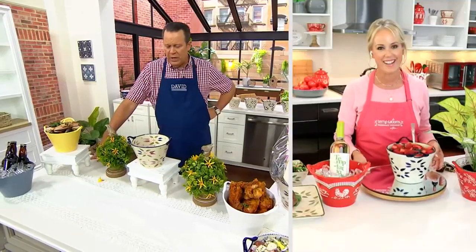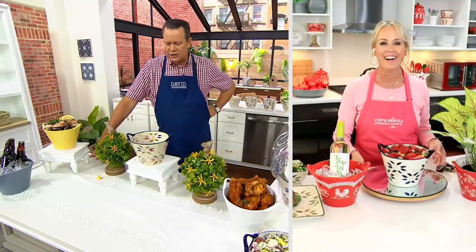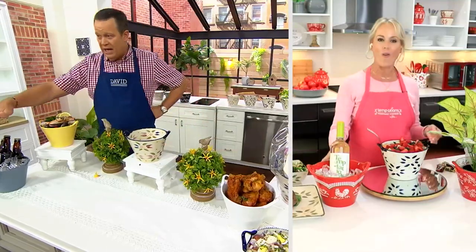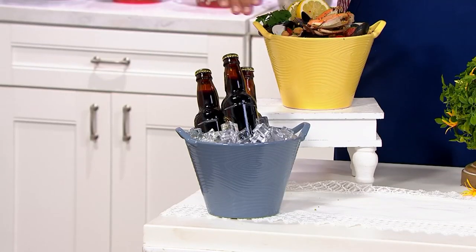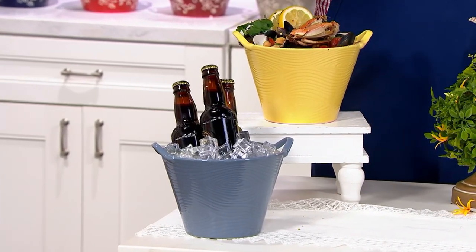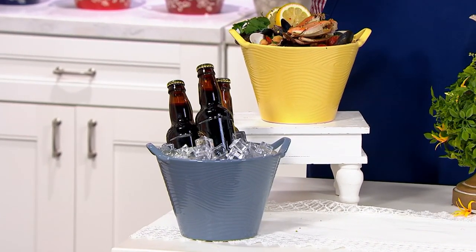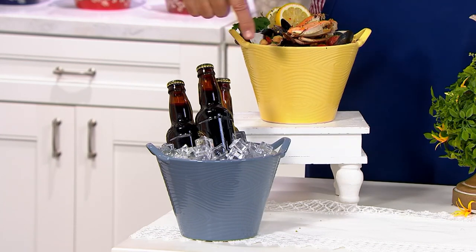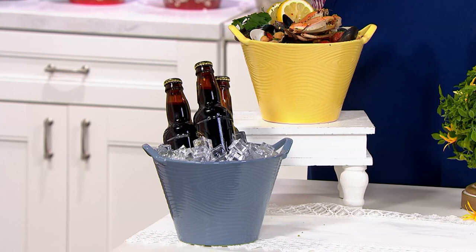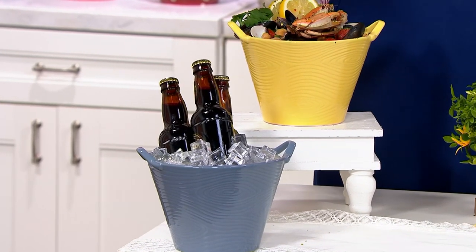I can remember going to a Sunday afternoon happy hour once at a bar where they brought out a bucket of beers — several beer bottles in a container with ice. This kind of reminds me of that. So if you were having some friends over for an afternoon pool party and you wanted to put some hard seltzers, bottles of beer, or birch beer in here, or orange crushes from Delaware, that would be very nice.